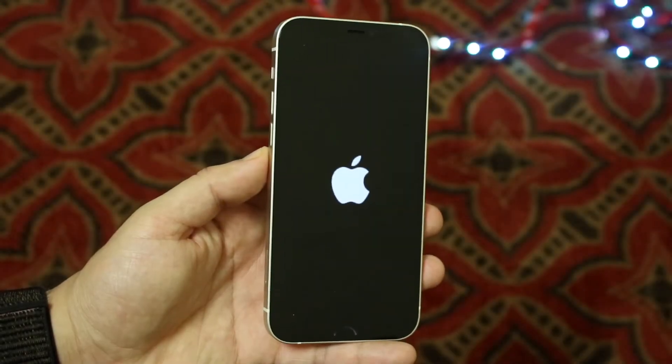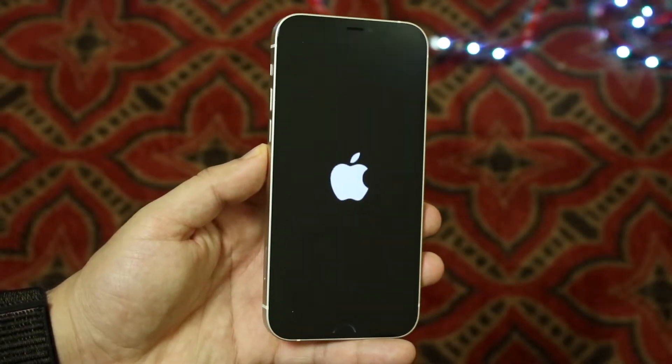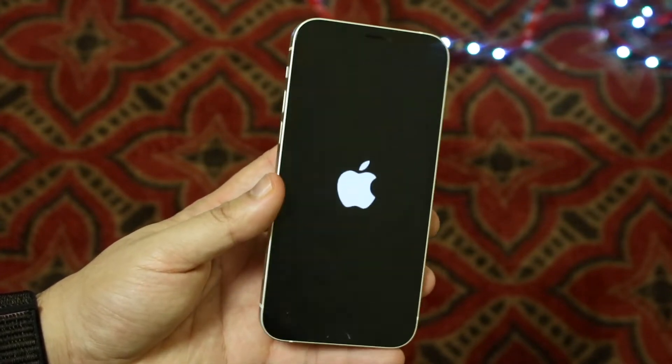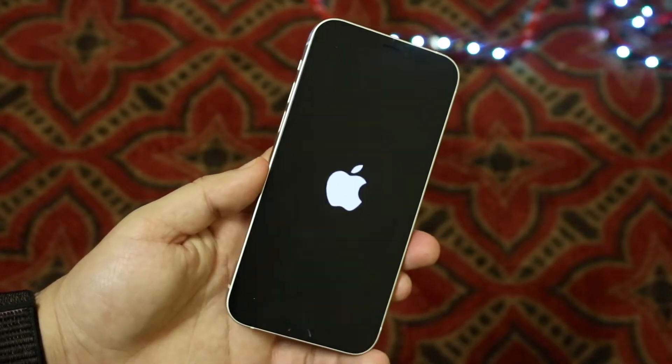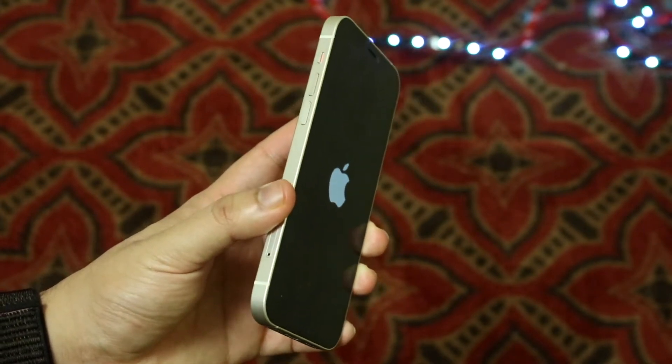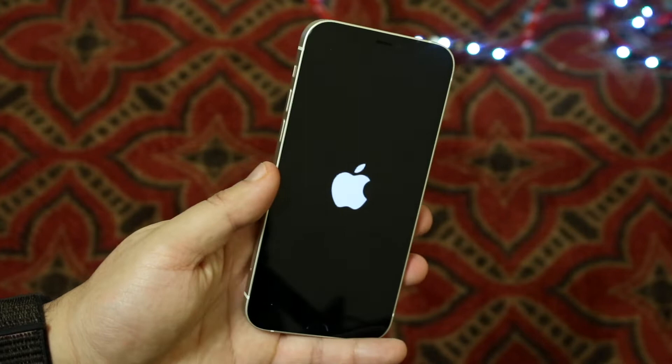Welcome back everyone. You may be experiencing some issues when it comes to your iPhone being stuck on the Apple logo. Now this can happen for a couple of different reasons. You may have accidentally jailbroken your device, or messed up during the jailbreak process, or you may have updated your device.